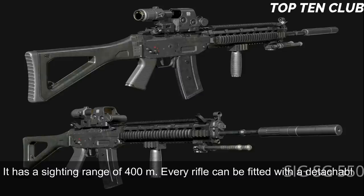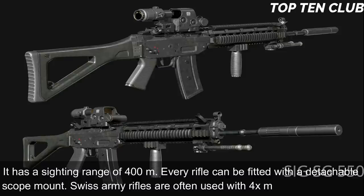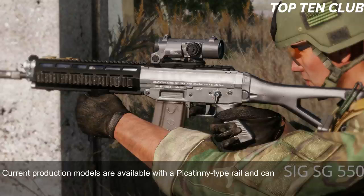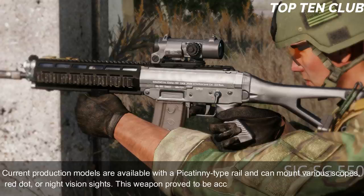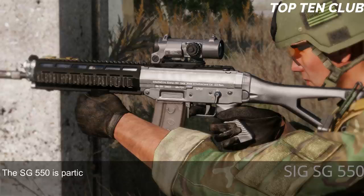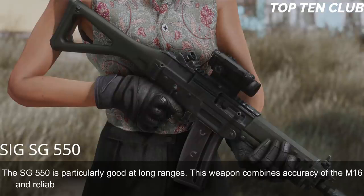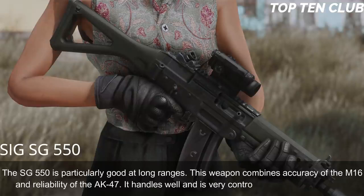Every rifle can be fitted with a detachable scope mount; Swiss Army rifles are often used with a 4x magnification scope. Current production models are available with a Picatinny-type rail and can mount various scopes, red dot, or night vision sights. This weapon proved to be accurate and reliable — as precise as a Swiss watch. The SG 550 is particularly good at long ranges, combining the accuracy of the M16 with the reliability of the AK-47.